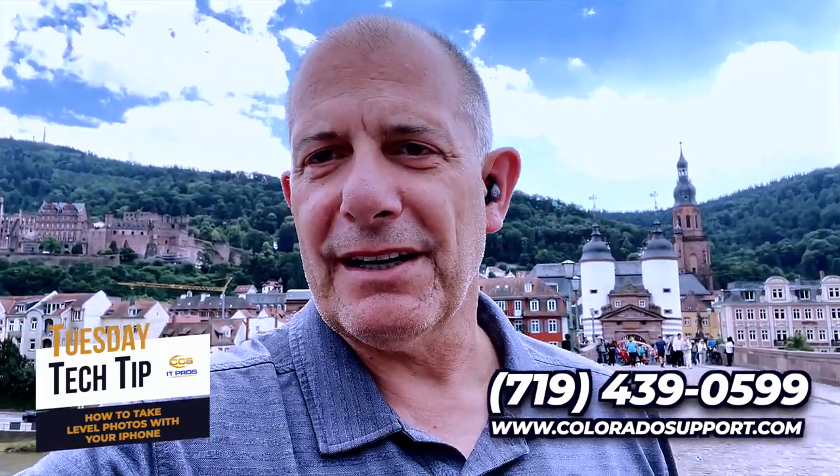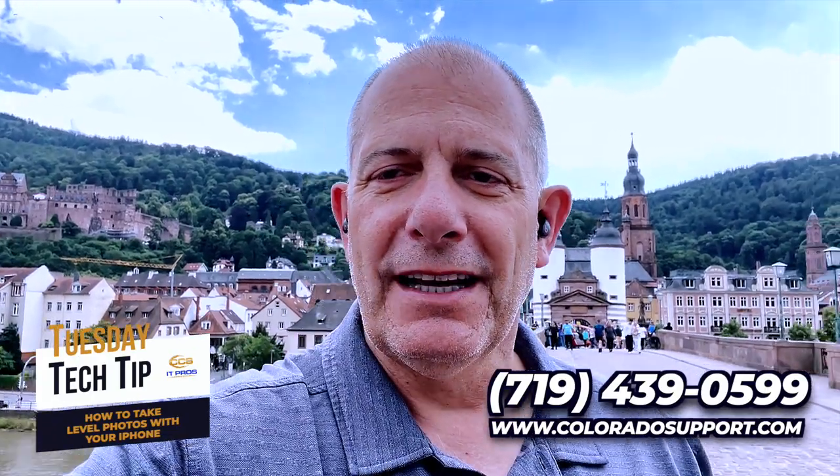You can always find us at 719-439-0599 or on the web at www.coloradosupport.com. If you like these little tech tips, please give me a thumbs up and follow us.